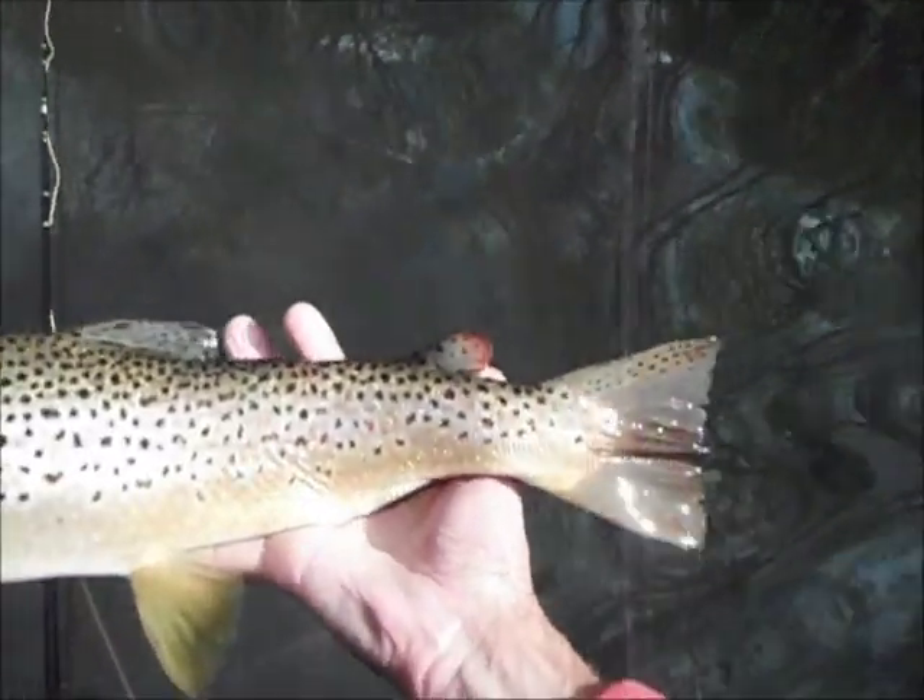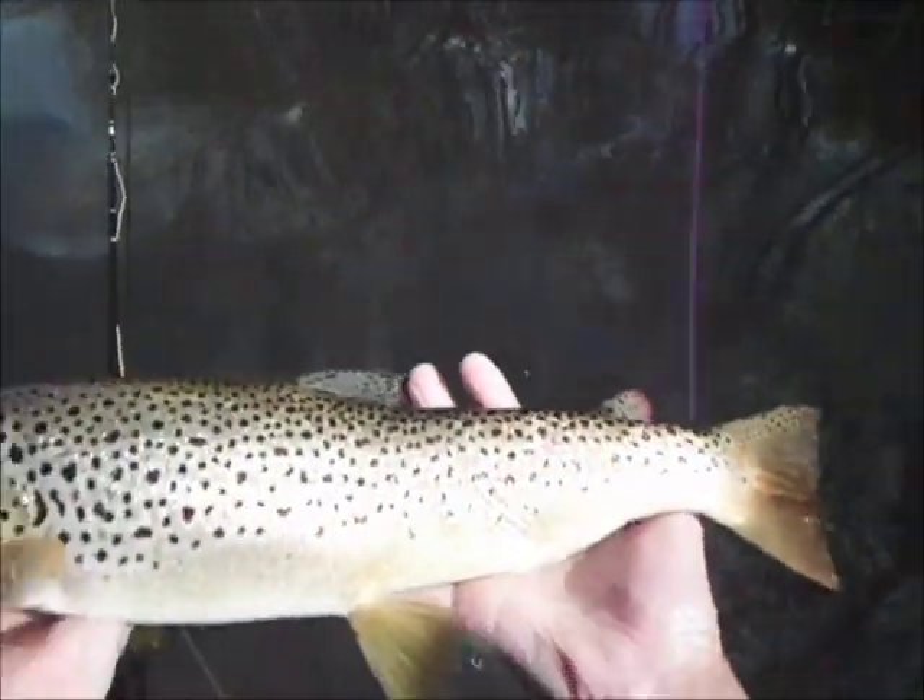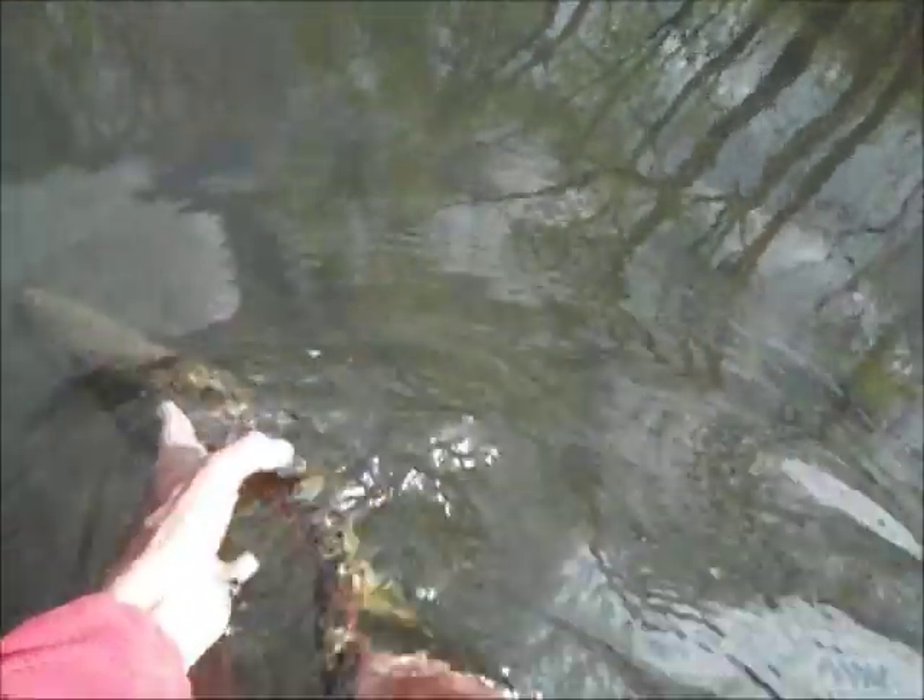Look at that — beautiful red spots on them. And away he goes.